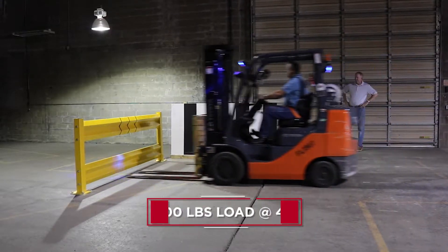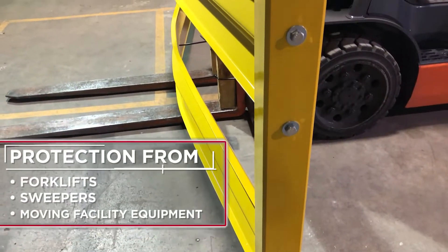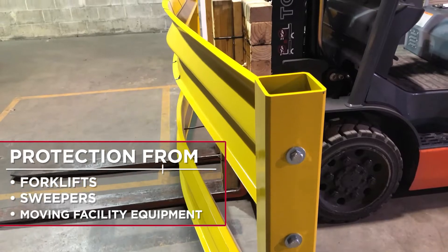Our guardrails can stand up to a 10,000 pound load moving four miles per hour, protecting your assets from forklifts, sweepers, and other moving facility equipment.